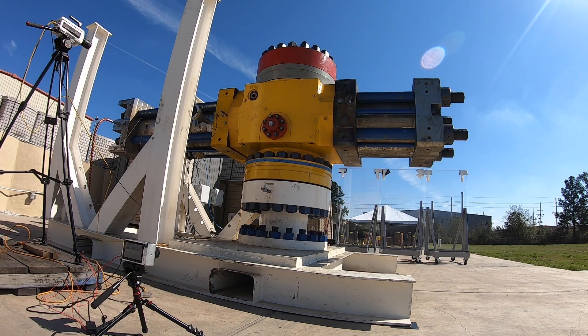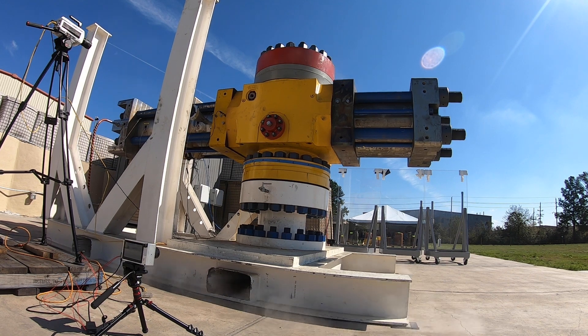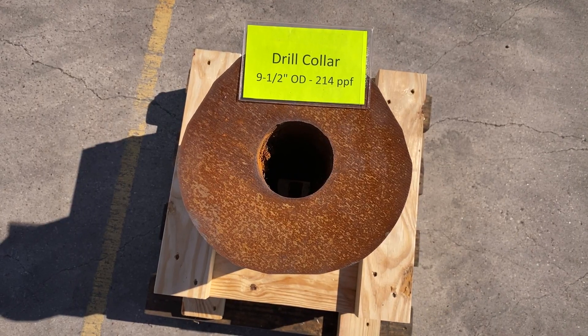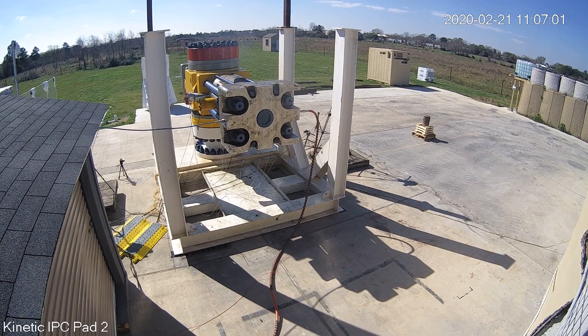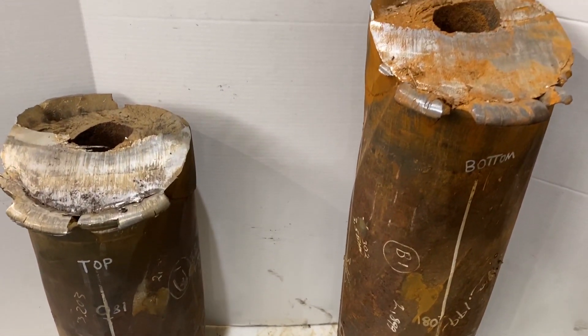That's the sound of a Kinetic Blowout Stopper, or KBOSS, shearing a nine and a half inch drill collar in milliseconds during a shear test in Houston, Texas. Check out the collar now. The KBOSS is the ultimate in blowout stopping technology — it can shear anything in the wellbore with ultimate reliability.